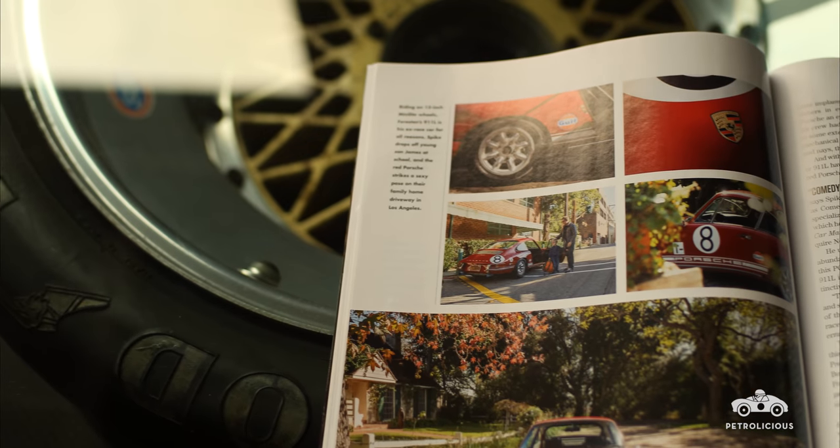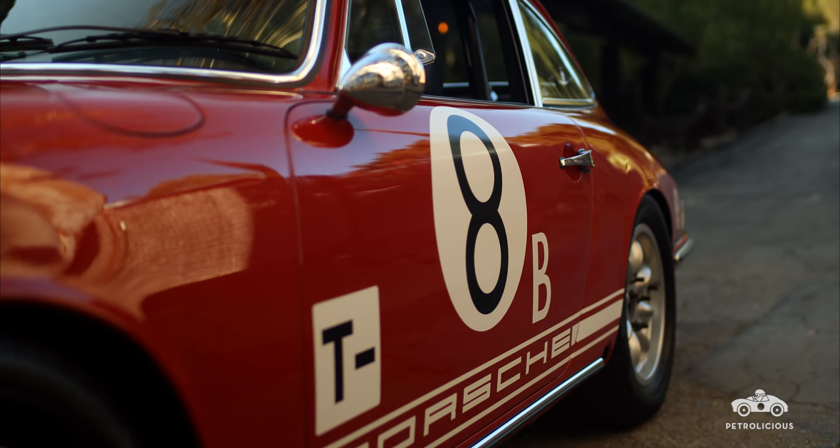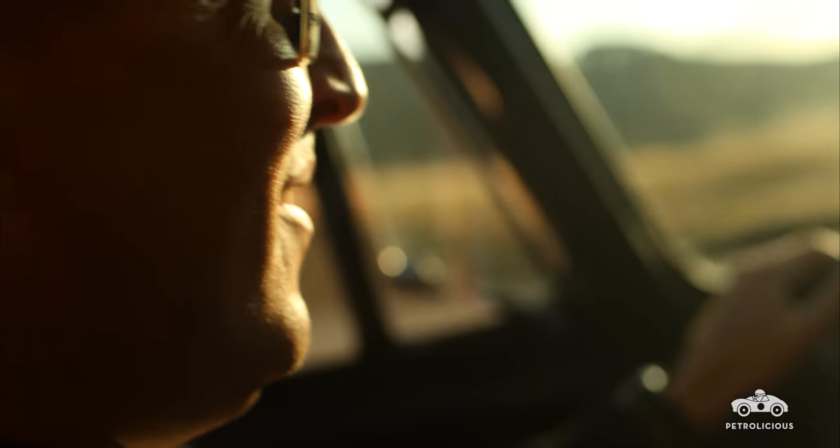I'd drop my kids off at school in it, take my wife out on a date in it — I did it once, she won't go on more than one, it's a little too loud — and then take it to the racetrack and out into the canyons on the weekend. For me, that's the whole car experience. It's me living a life beyond my wildest car dreams.